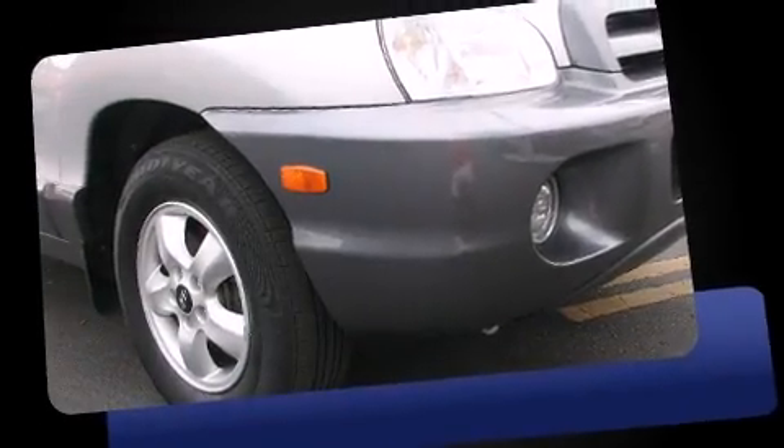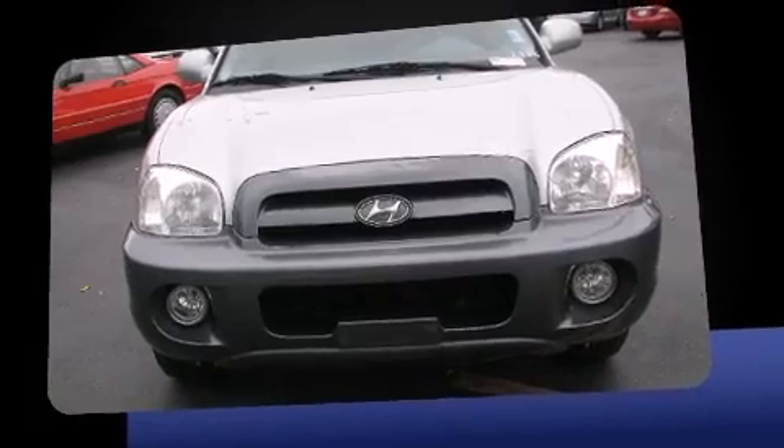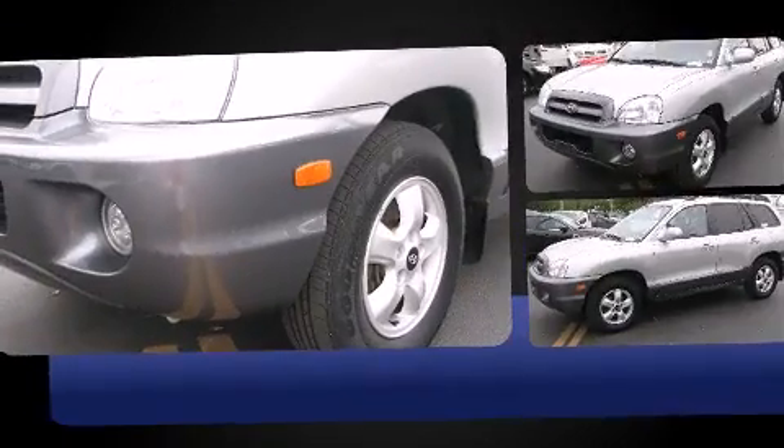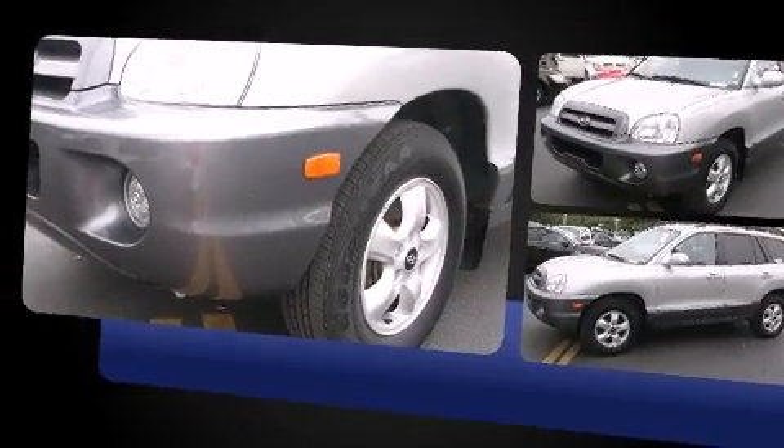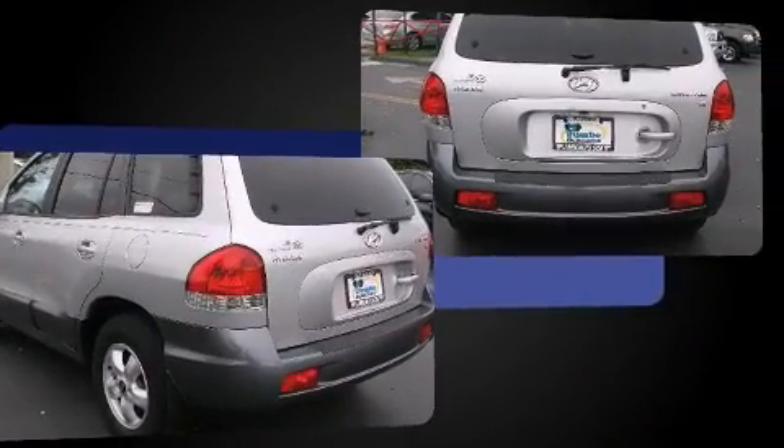The 2006 Hyundai Santa Fe, with fewer than 50,000 miles on the odometer. This four-door sport utility vehicle prioritizes comfort, safety, and convenience. It features a front-wheel drive platform, an automatic transmission, and a refined six-cylinder engine.